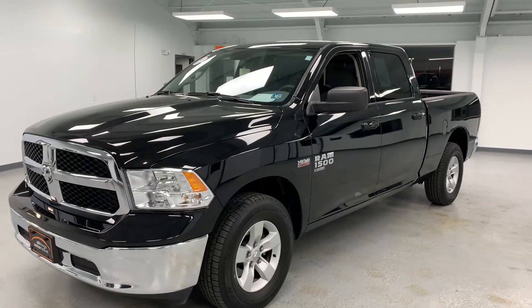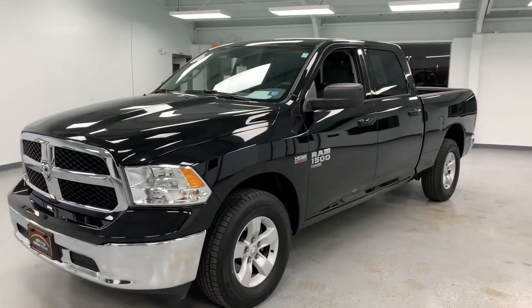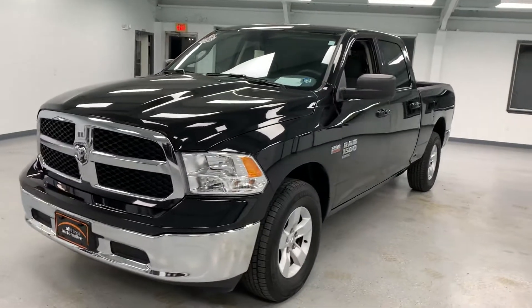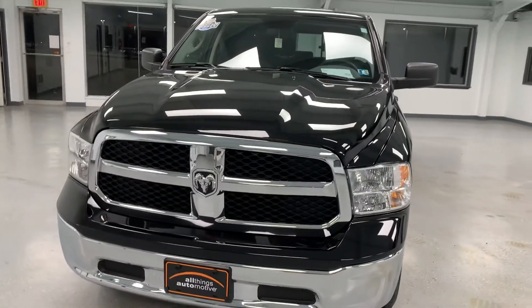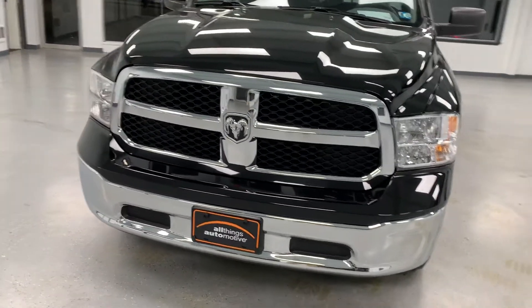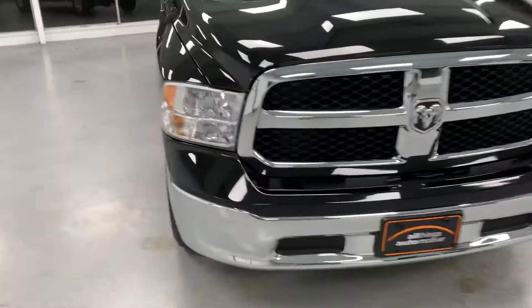Here we have a 2019 Ram 1500 Crew Cab Classic with 23,000 miles, one owner, and a clean Carfax in black. In 2019, this is called the Classic because it has the classic body styling — they offered the 19 Rams in both styles. This is the Classic with the crosshair grille and chrome surround, as well as on the lower bumper fascia with the black honeycomb beneath.